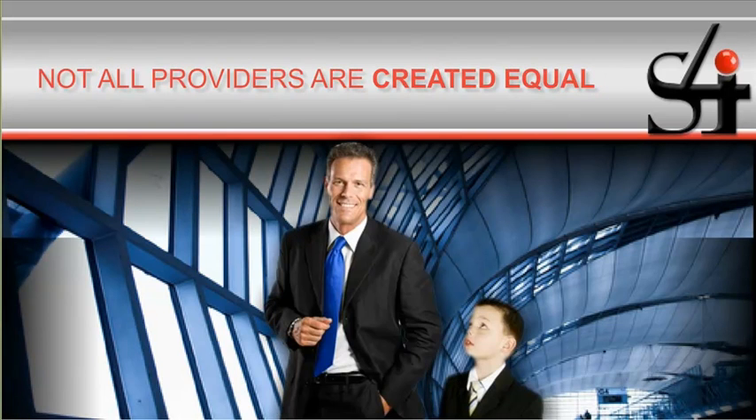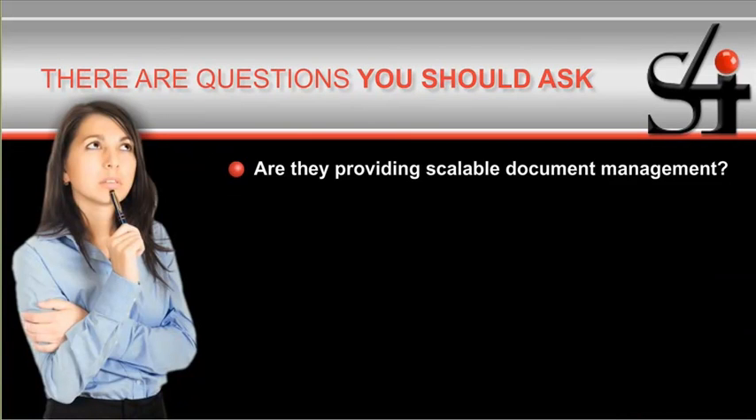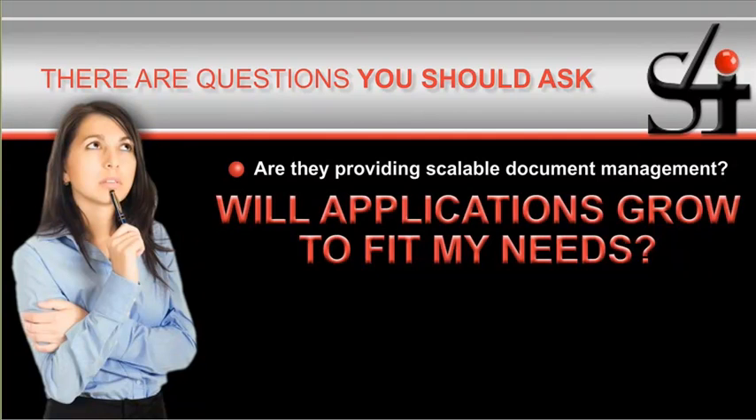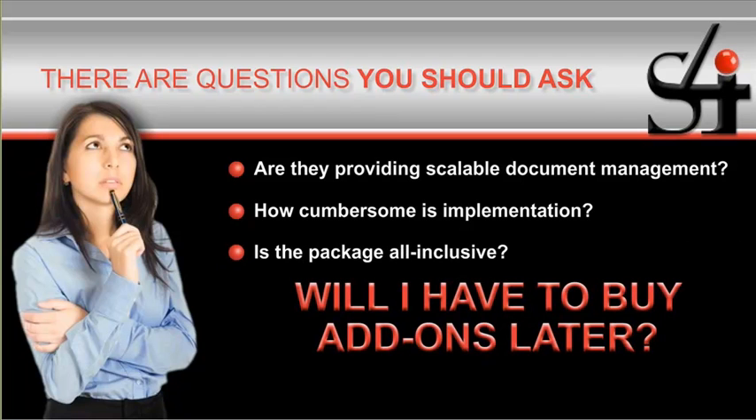But not all providers are created equal. There are questions you should ask before choosing a partner. Are they providing scalable document management, or will you be stuck with features that don't fit, or applications that can't grow to meet your needs tomorrow? How cumbersome is implementation? Is the package all-inclusive, or will you have to buy add-ons?